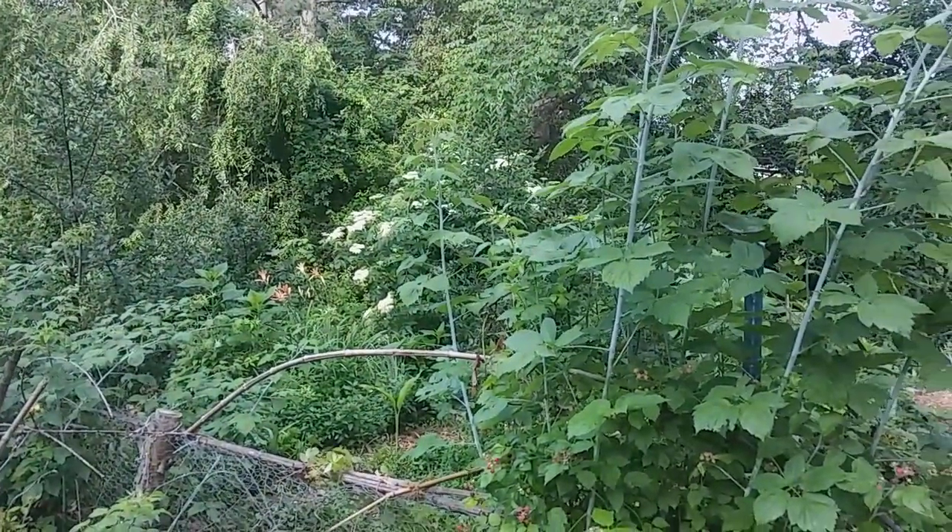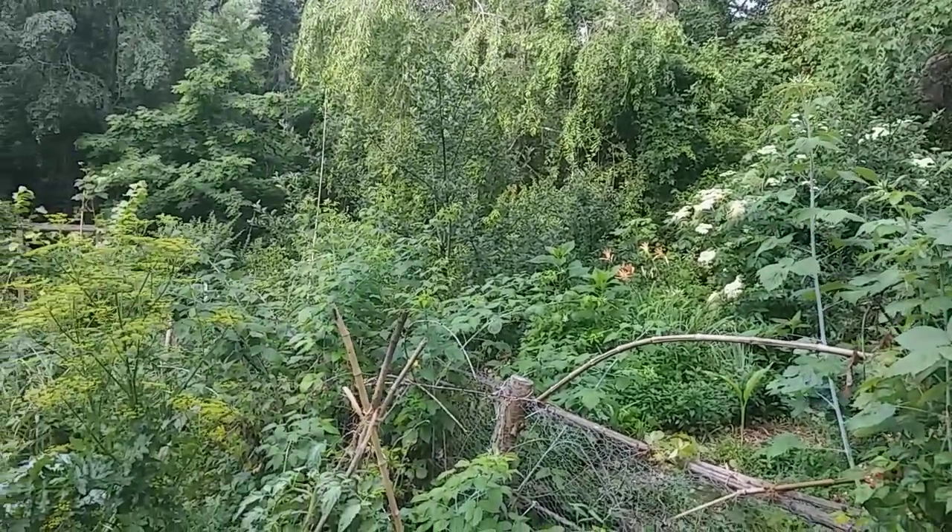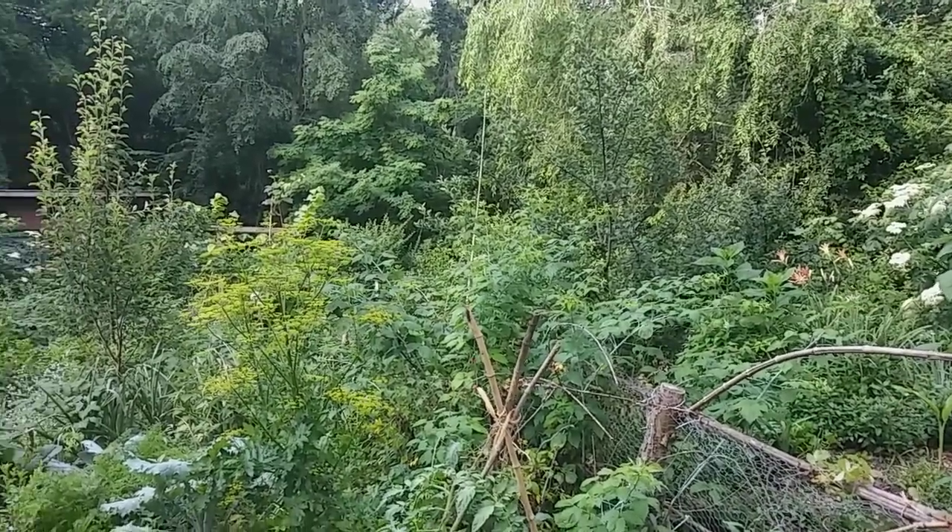Surrounded by more fruit trees, nut trees and bushes. Edible berries. Berry bushes. Ground covers.